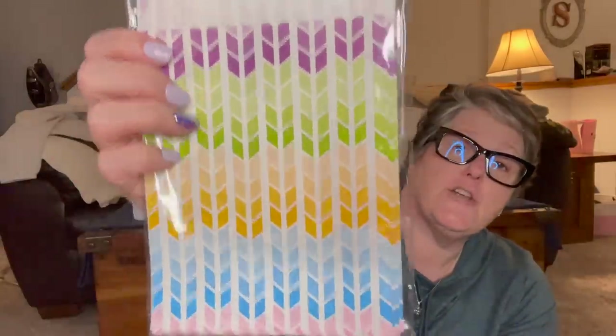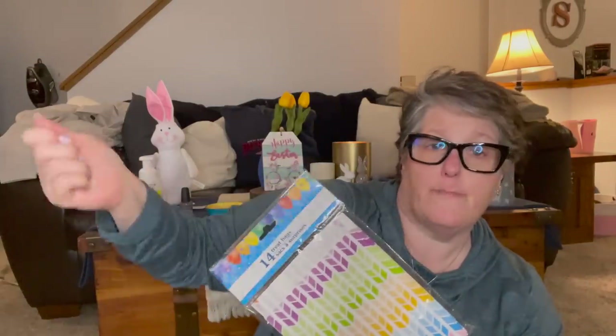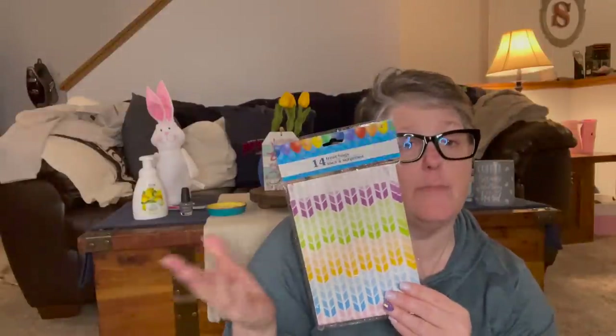I also grabbed these little gift bags from the party section. They're great especially if you're gifting stickers, little flat things, cookies — anything like that. You can fold them down and tape them shut. I do make stickers for my planner, and I make some for Sarah — maybe I'll do a giveaway with them on the channel. You get 14 bags for a dollar, which I think is a fantastic deal. I have a big drawer with all my gift bags, tissue paper, and plastic cello bags, and I'll add these in there too.